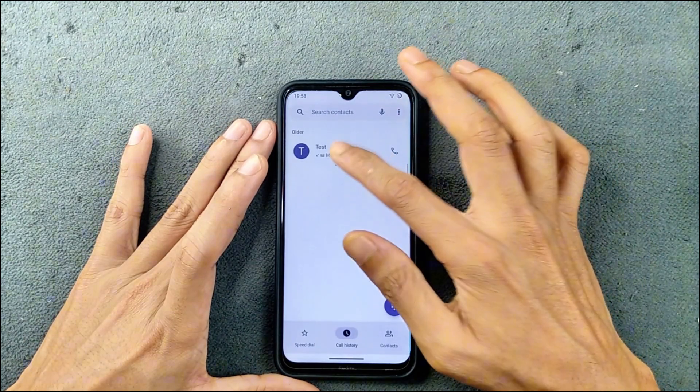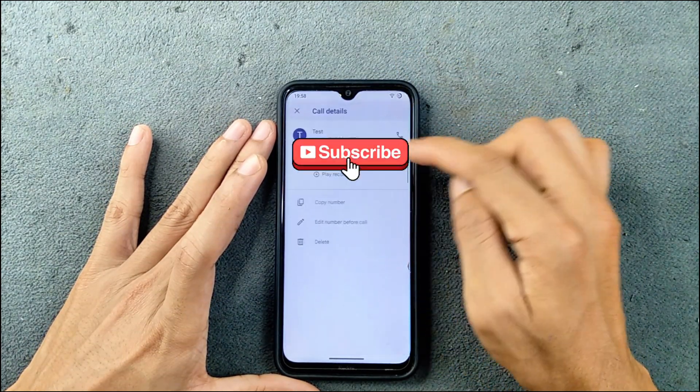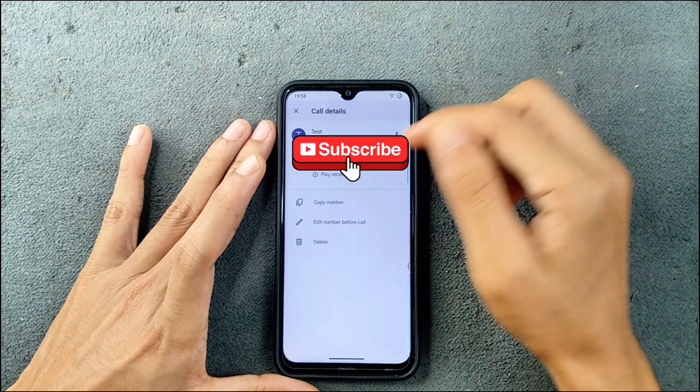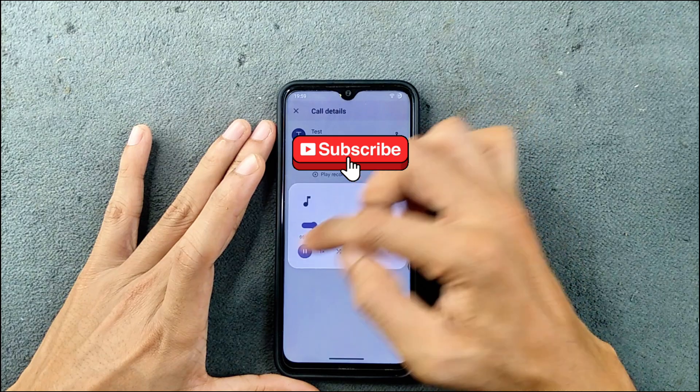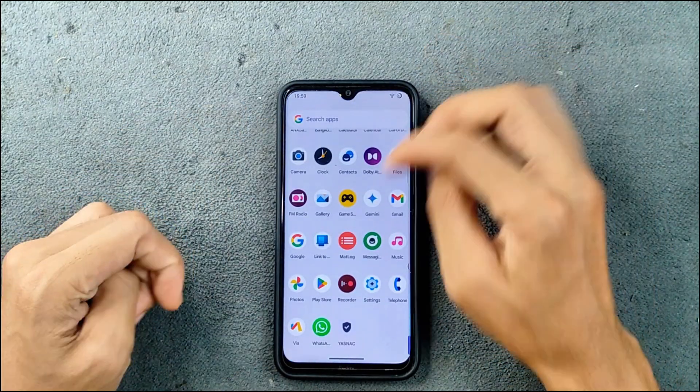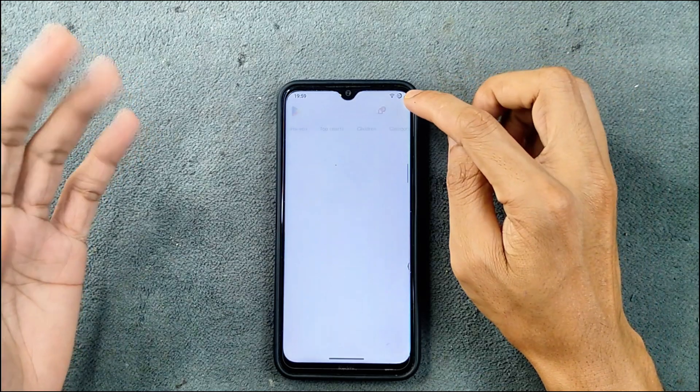In terms of calling, I did make phone calls with this device. VoLTE and VoWiFi are working, and call recording, as you can see here, is also working with no issue.